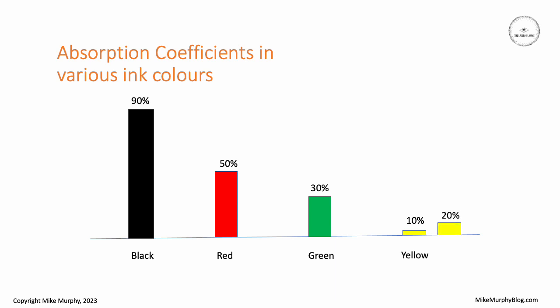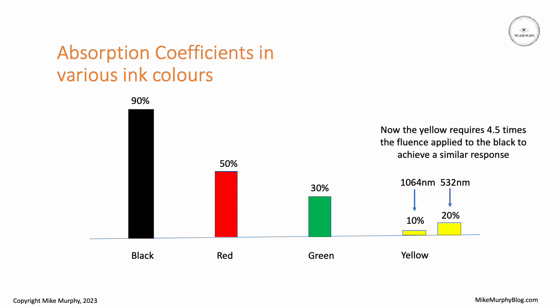So what happens if we fire 532 nanometers at yellow ink rather than 1064? The 532 has a 20% efficiency compared to 10% from the 1064. That means that rather than firing nine times the fluence at 1064 compared to black, we'd only need to fire about four and a half times the fluence to achieve a similar reaction in the yellow. But even that might not be particularly good.